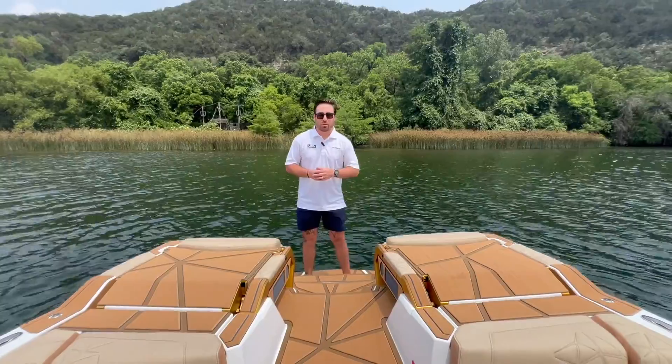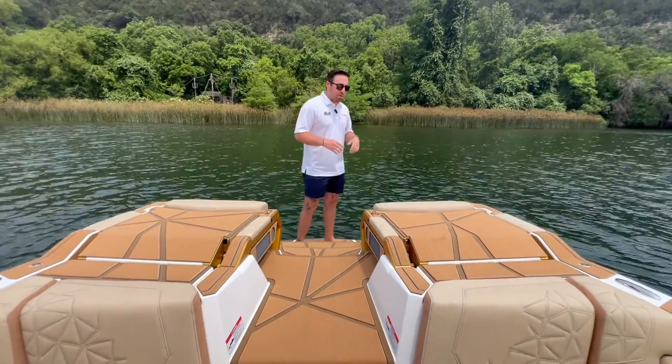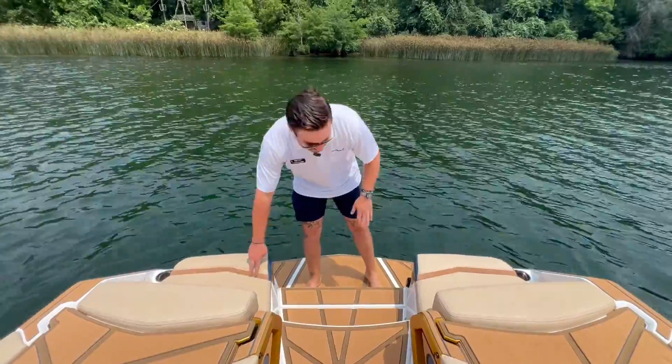Hey guys, Tyler Rashard here with MarineMax Sailenski in Austin, out here on beautiful Lake Austin on this Nautique 2024 Paragon 23. Looking around this boat, we did a Sahara Sand interior — it's the new Luxe Touch with a little bit of Mojave. This is going to be a true weave interior, so there are a couple of different textures on the upholstery. On the outside it's going to be admiral blue and white.